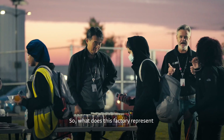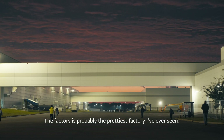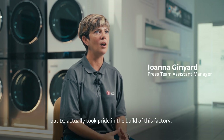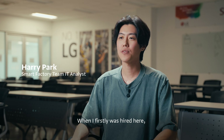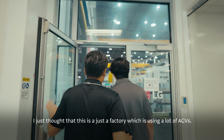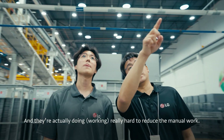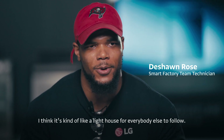What does this factory represent for those closely intertwined with work and life? The factory is probably the prettiest factory I've ever seen. Most industries are just dirty, but LG actually took pride in the build of this factory. When I first started here, I just thought it was a factory using a lot of people, but after a few days I learned there's a lot of technology — they're actually working really hard to reduce manual work. I think it's kind of like a lighthouse for everybody else to follow.